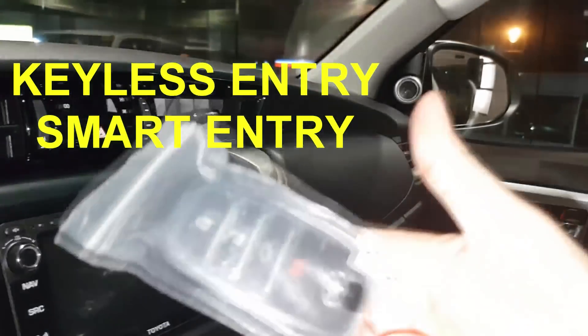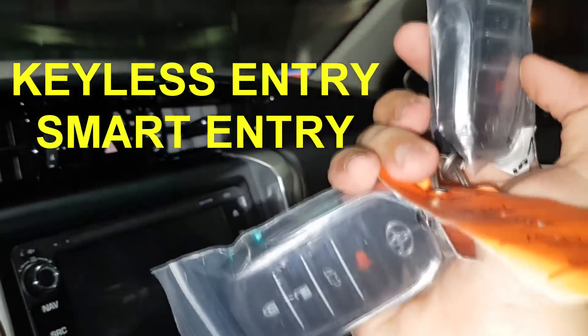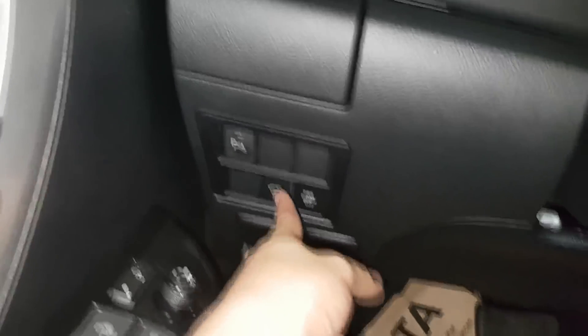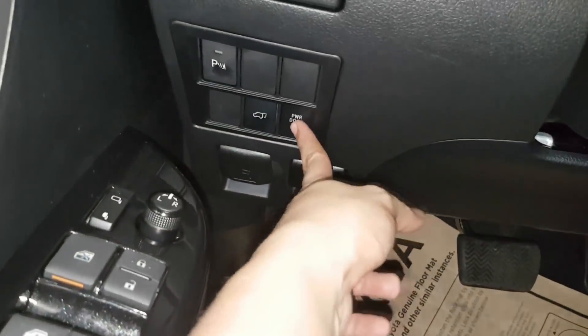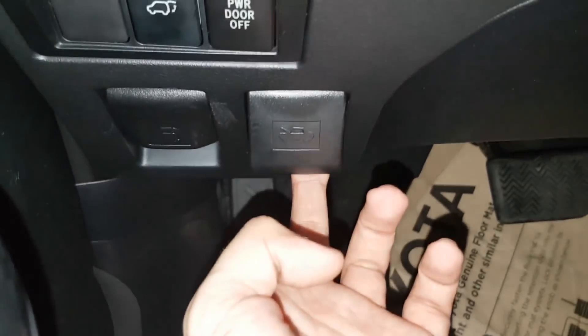This is the keyless entry for the Fortuner V. The backup sensor on and off. The back power door. If you want to open the gasoline tank and if you want to open the hood. That's all.